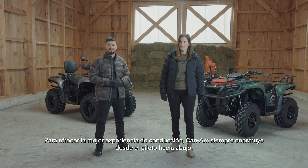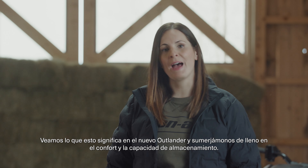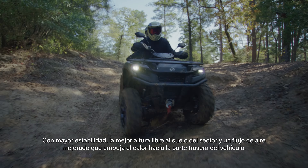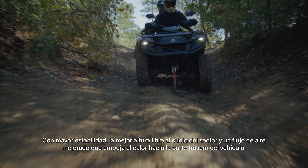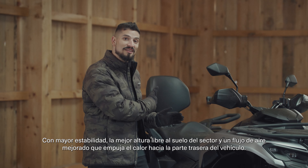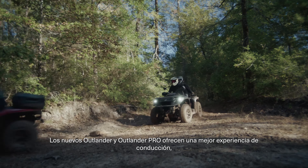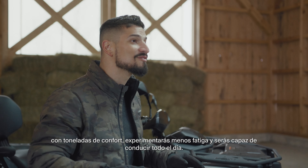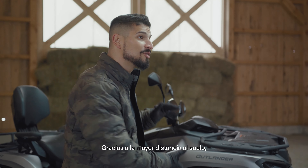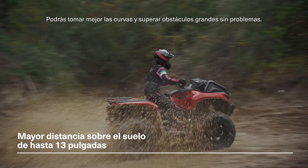To deliver the ultimate riding experience, Can-Am always builds from the rider down. With improved stability, the best ground clearance in the industry, and improved airflow that pushes heat towards the back of the vehicle, the new Outlander and Outlander Pro deliver a better overall riding experience with tons of comfort. You'll experience less fatigue and be able to ride all day. And thanks to the higher ground clearance, you'll be able to corner better and clear bigger obstacles without issue.